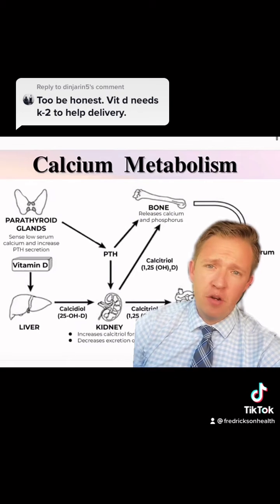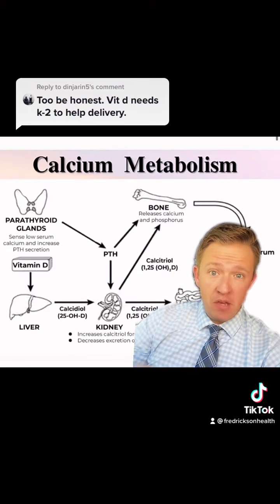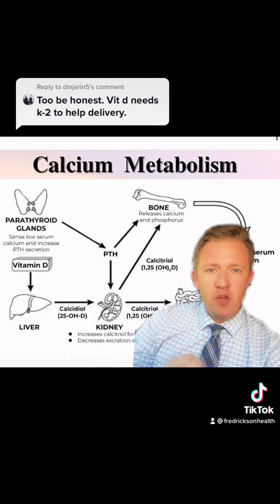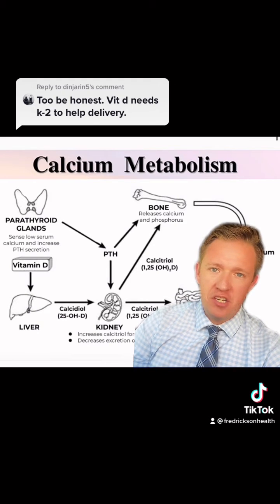Vitamin D3 and vitamin K2 are both fat-soluble vitamins, so they should be taken with a meal — a fatty meal — to help with better absorption and better stimulation. The reason that you pair these two together is for calcium assimilation and absorption.